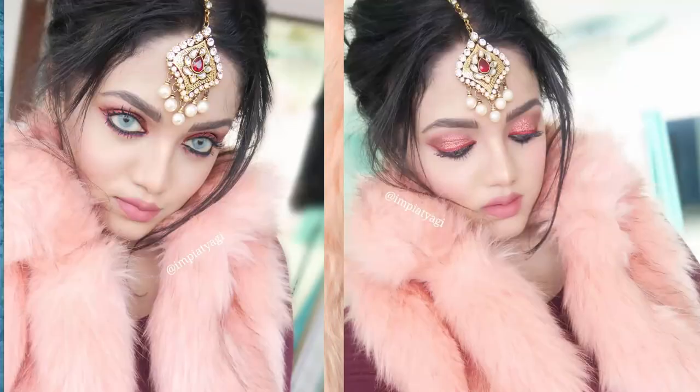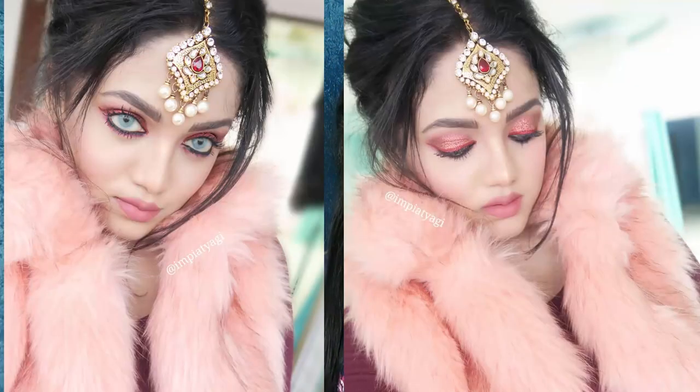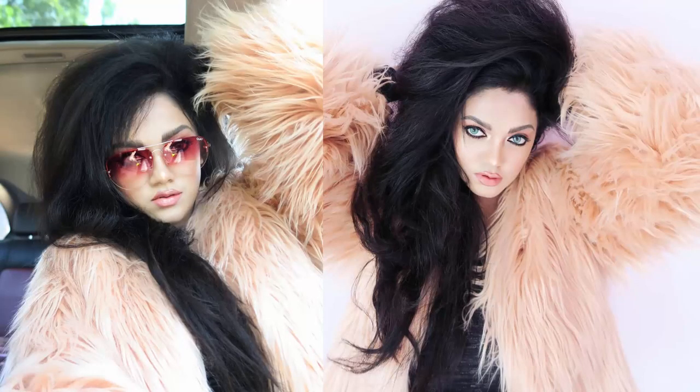The next jacket is again a faux fur jacket from Shein. I already wore this in one of my posts and it really looked amazing. And another faux fur jacket — this is from Shein as well. It's full sleeves and has a beautiful blush pink color. I really love faux fur jackets and this is a beautiful one.